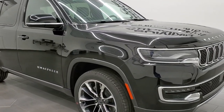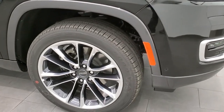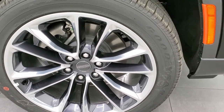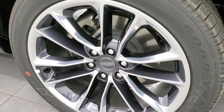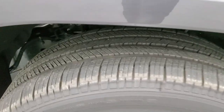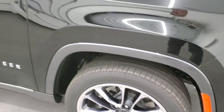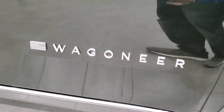Hit the bell notifications and you'll get updates every time we do the videos. This comes with the 22-inch polished aluminum and black noise painted alloy rims. They have Goodyear Eagle Touring tires — these are 285-45 R22s. Definitely a highway tread pattern on there.